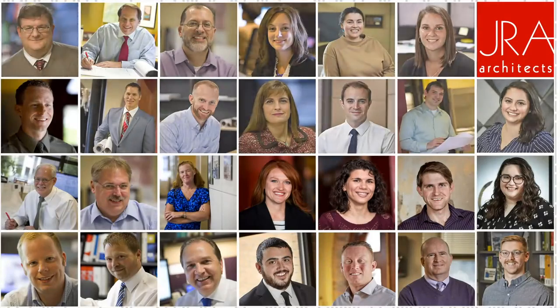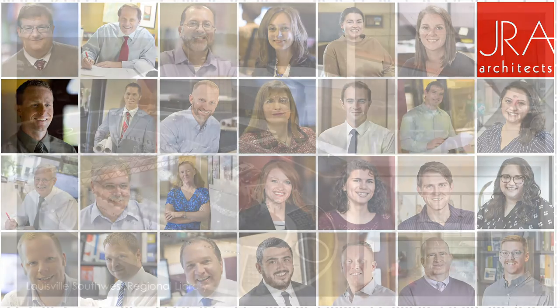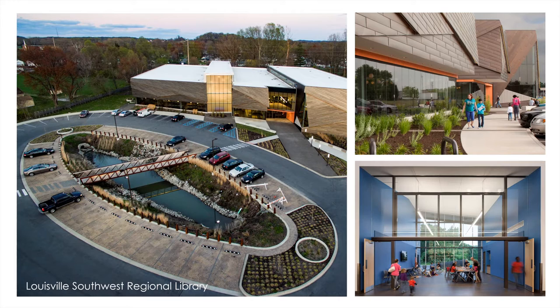By day, I'm a design principal at JRA Architects, a firm with a 75-year legacy and 30-plus professionals working from offices in Louisville and Lexington, Kentucky. I'm the firm's civic design leader, engaging with public clients to find creative ways to stretch their resources further and build a more engaging, sustainable experience for their communities. We've designed the most ambitious libraries in the state over the past nine years, in partnership with the Louisville Free Public Library and fellow designers MSNR and MKSK Studios.